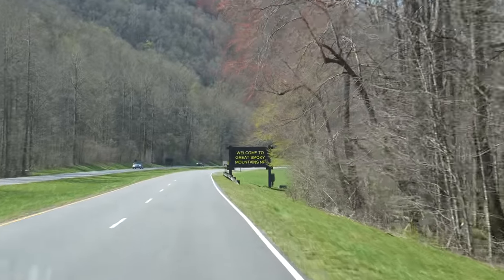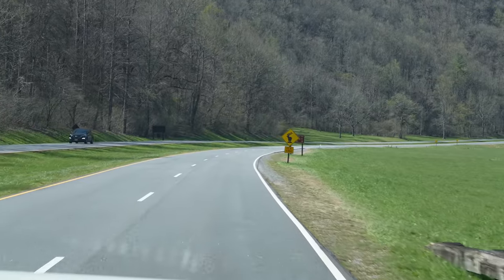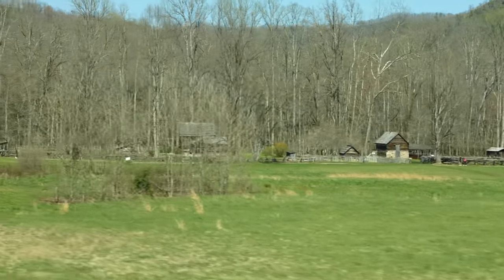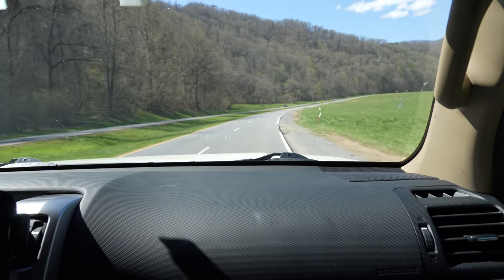Why don't we quickly turn into the parking lot at the Oconaluftee Visitor Center. Before we even get there, we may see one of the park's elk herds grazing away in the grassy meadow on our right. At big times, there can be a few dozen elk here, sometimes with deer — even wild turkeys mixed in.